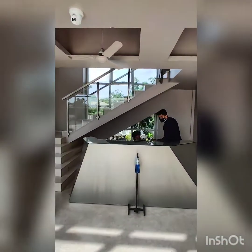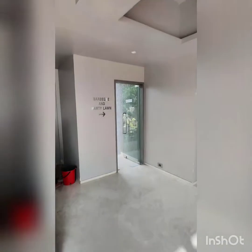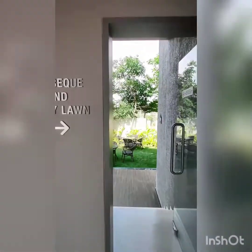Reception. This is the barbecue and party lawn.